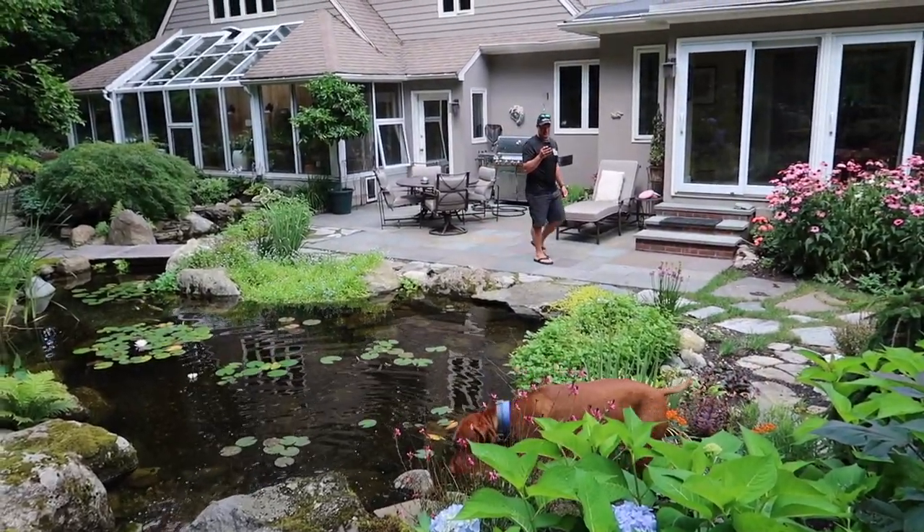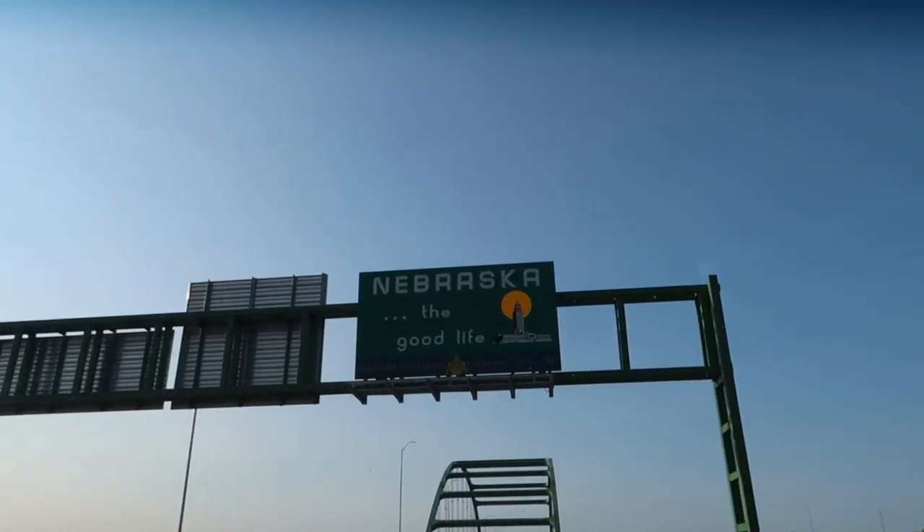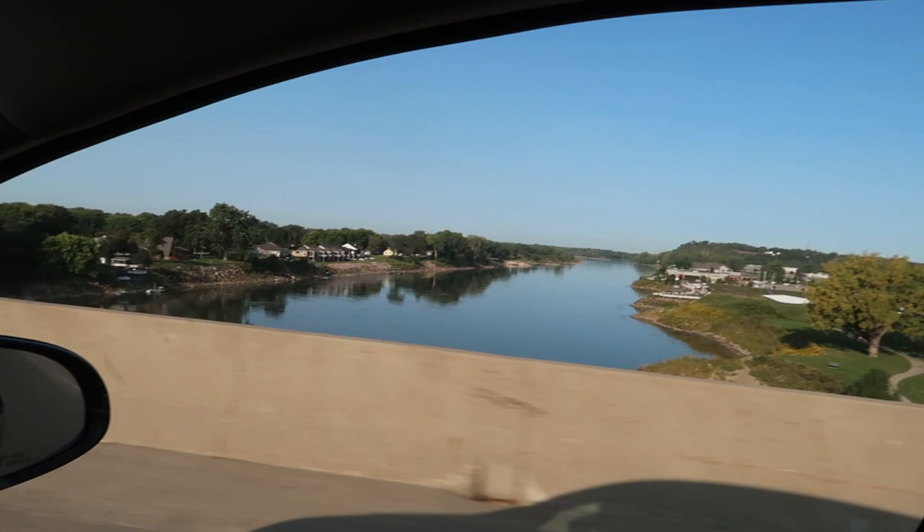Welcome to living the Aquascape lifestyle. I'm entering Nebraska — I think that is the Missouri River. I have never been to this area of the country, so this is fun for me. There are places I haven't been. I'm like the everywhere man, but not quite. Very excited meeting a customer I really don't know very well, looking forward to vlogging and showcasing.